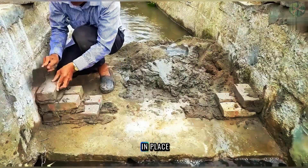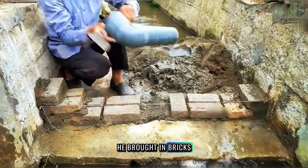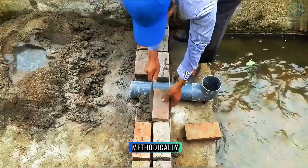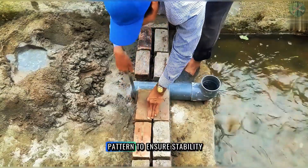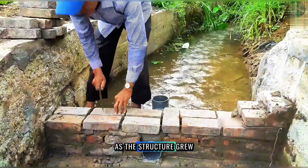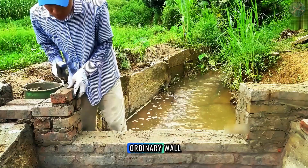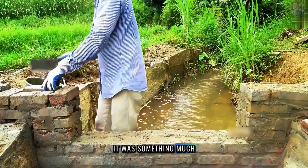With the platform now in place, he brought in bricks, cement, and sand. He stacked the bricks methodically, using a staggered joint pattern to ensure stability. As the structure grew taller, it became clear that this wasn't just any ordinary wall — it was something much more intricate.